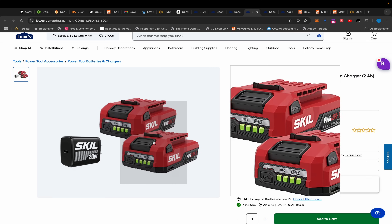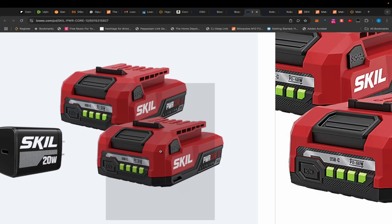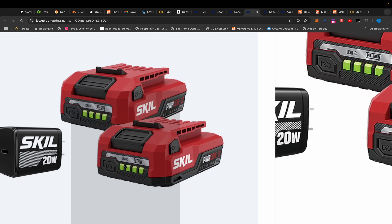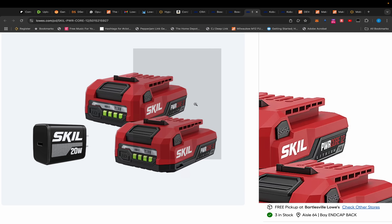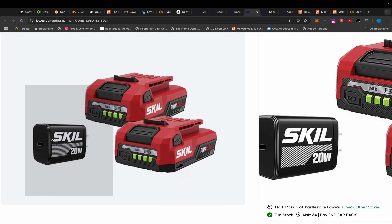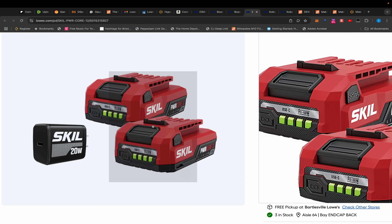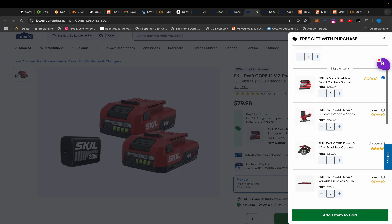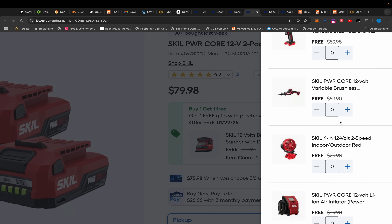Moving on, we have this Skil little two-battery bundle — two 2 amp-hour 12-volt batteries. These appear to be the new Skil batteries that can produce 60 watts on the USB-C outlet, which appears to be on the side with a button to activate it. You also get a charger, though I think you might be able to charge by plugging directly into the battery. Both batteries and charger for $79, plus a BOGO — circular saw, orbital sander, jigsaw, ratchet, inflator, flashlight.